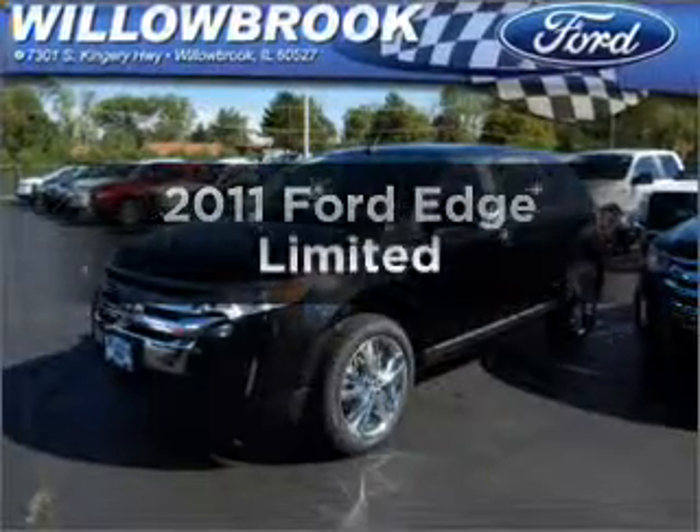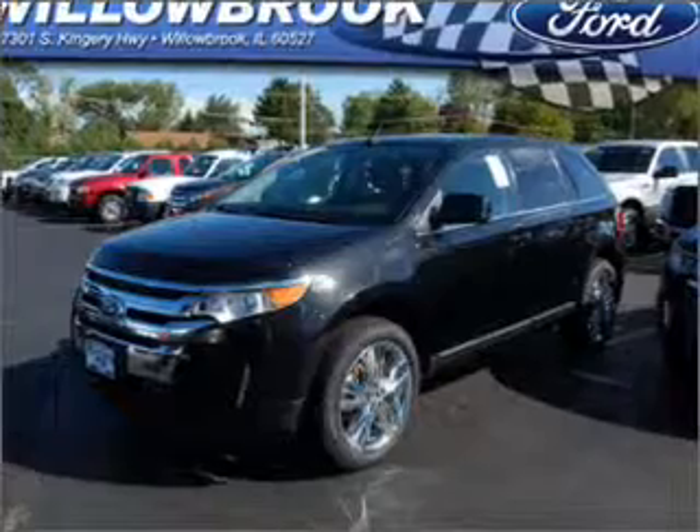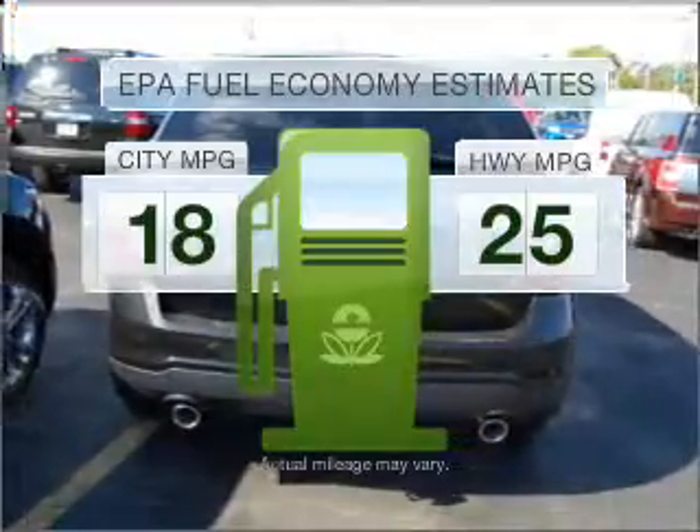Presenting the 2011 Ford Edge. If you're looking for an automobile with great attributes, look no further. Low emissions and the good fuel economy offered in this vehicle are important to you and the environment.